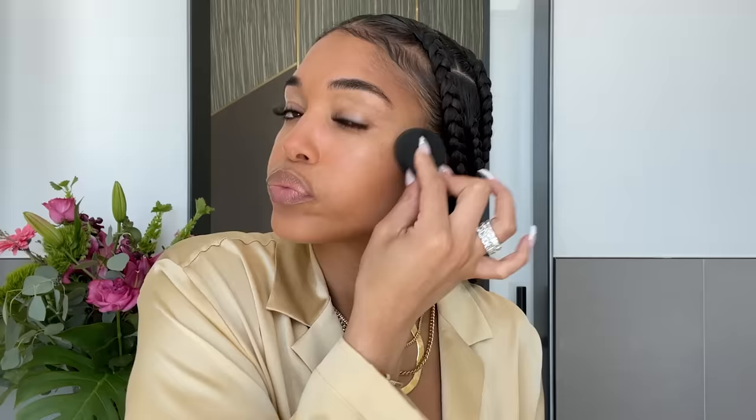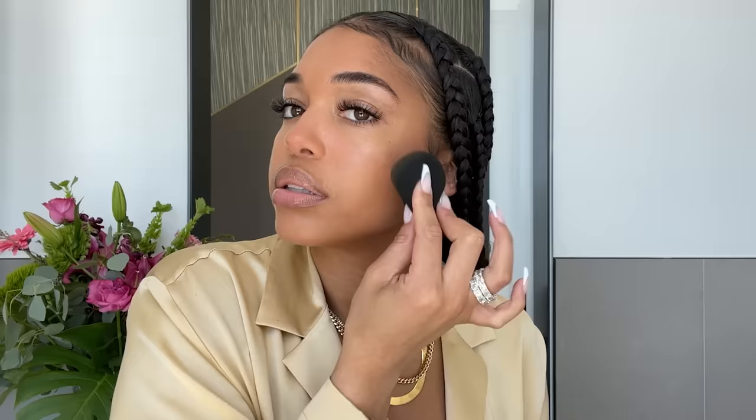I like to use this Fenty Beauty Match Stix to do my contour and wet my beauty blender a little bit, to just give my face a little bit of definition.